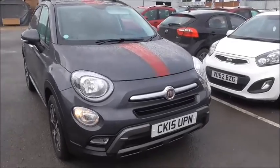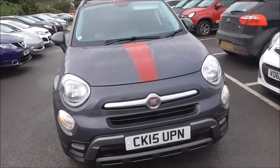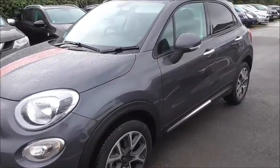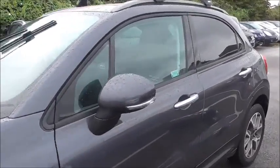As you can see, it's presenting this lovely grey colour with a red stripe through the middle. It also features front fog lights, alloy wheels, chrome detailing, and tinted windows at the rear.